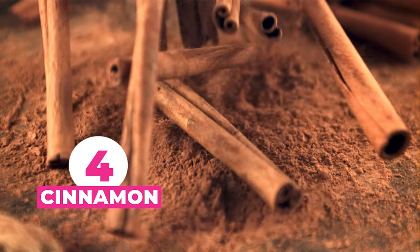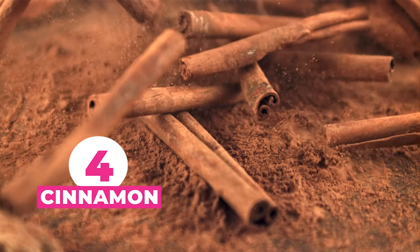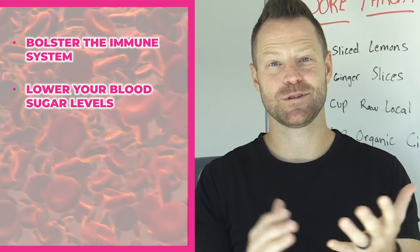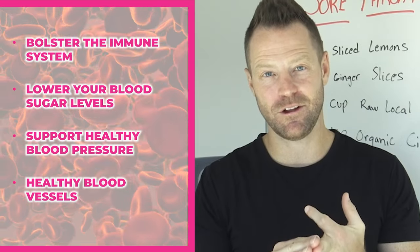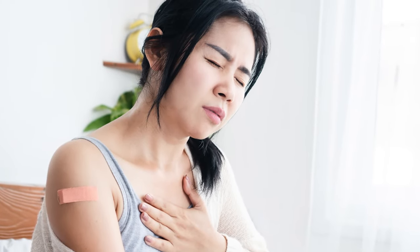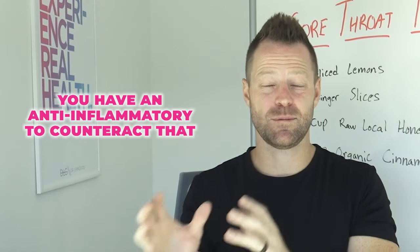The fourth ingredient is cinnamon. Cinnamon is antimicrobial, antiviral, and antifungal. It is fantastic for helping to bolster the immune system and helps lower your blood sugar levels, supports healthy blood pressure, and healthy blood vessels. On top of that, cinnamon is a great anti-inflammatory, so when you are congested — flared up in your chest, throat, or lungs — you have an anti-inflammatory to counteract that.